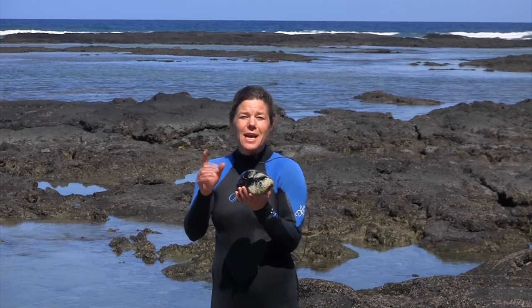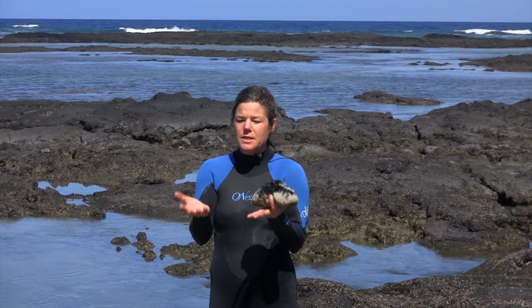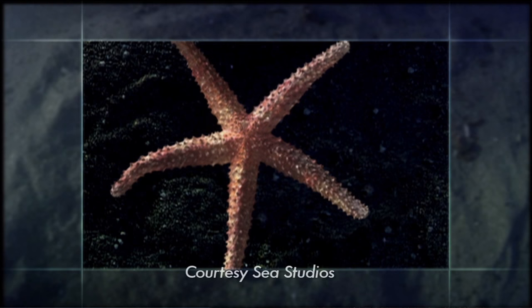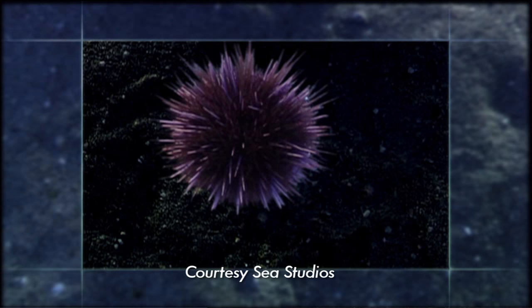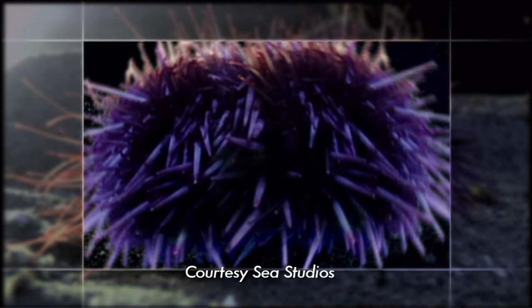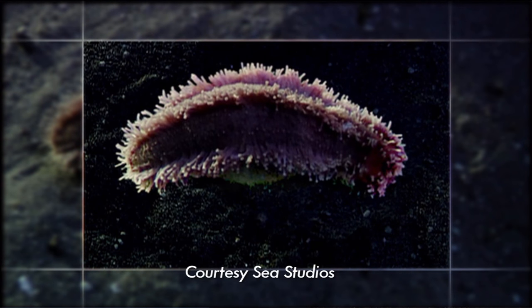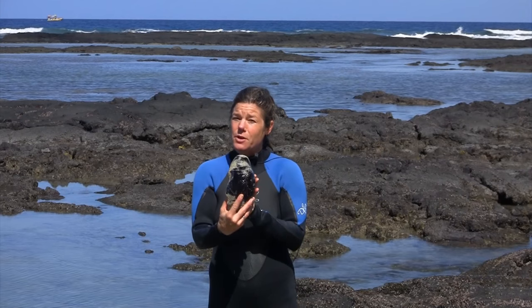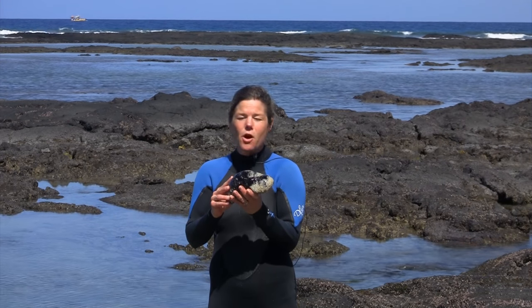Now, the way you can see how they're all related — sea cucumbers, sea urchins, and sea stars — is that if you take a sea star and fold up its arms, you get a sea urchin. Turn it on its side, elongate it, and you get a sea cucumber with its mouth at one end and its bottom at the other end. And they're all defined by five-part symmetry. You can't see it very well in a sea cucumber, but you can certainly see it in a sea star. All echinoderms.